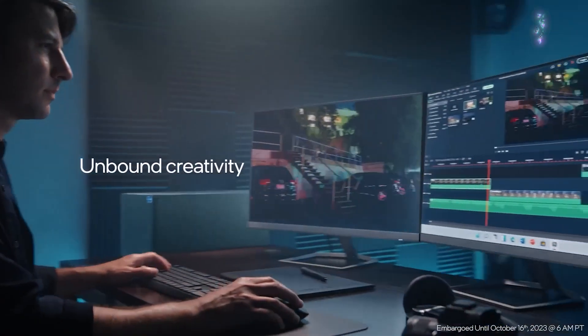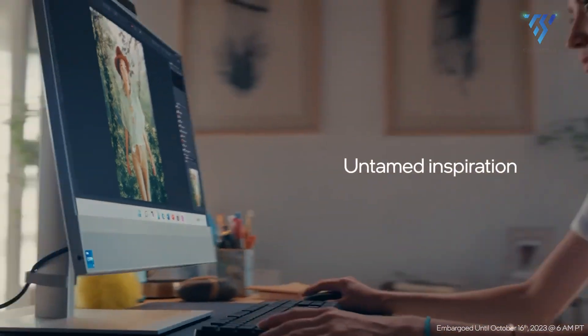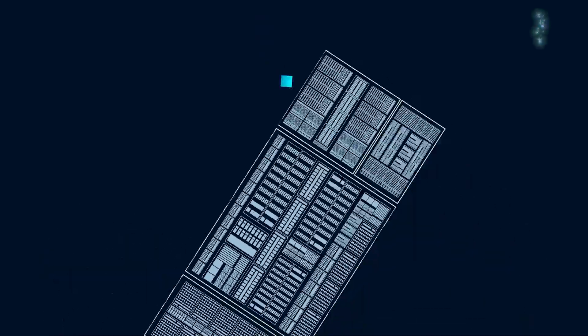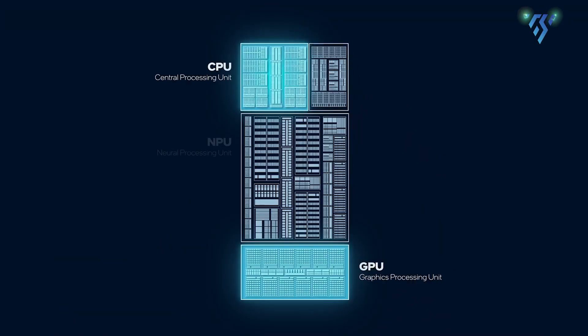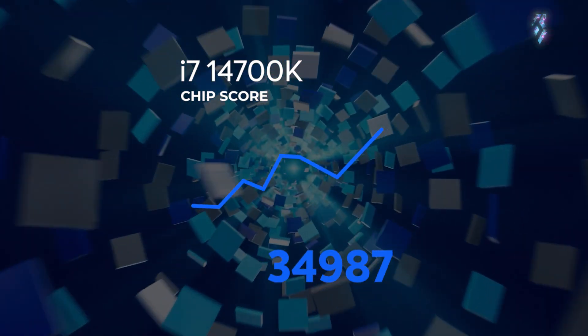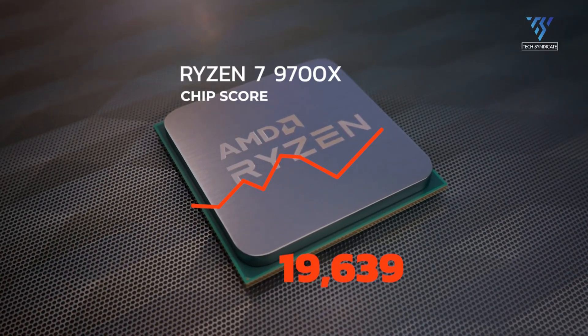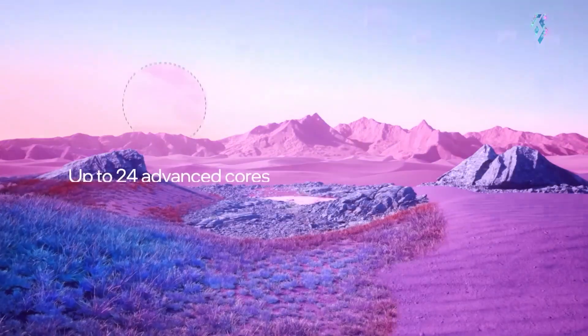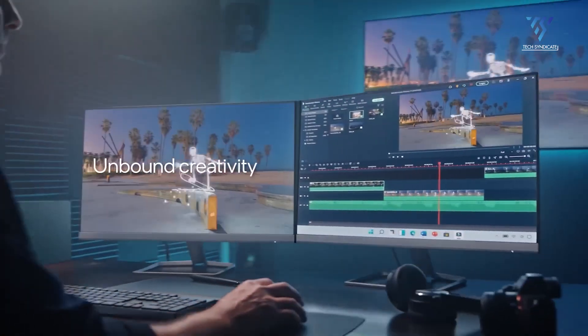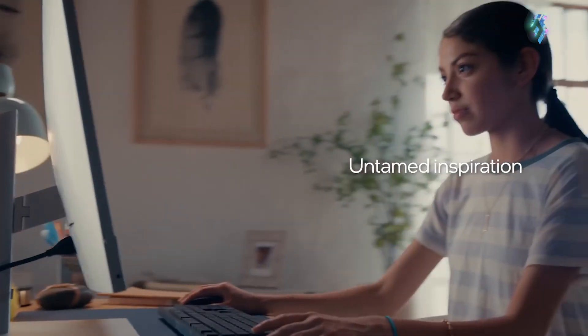The Intel Core i7-14700K excels at multi-threaded activities because of its increased core and thread count. In benchmark tests like Cinebench R23, which measures how well a CPU performs when all its cores are working together, the Intel chip scores an impressive 34,987 points. The AMD Ryzen 7 9700X, with its fewer cores, scores 19,639 points in the same test. So if you frequently use programs that can take advantage of many cores, like video editing software or 3D rendering applications, the Intel CPU might be the better choice.